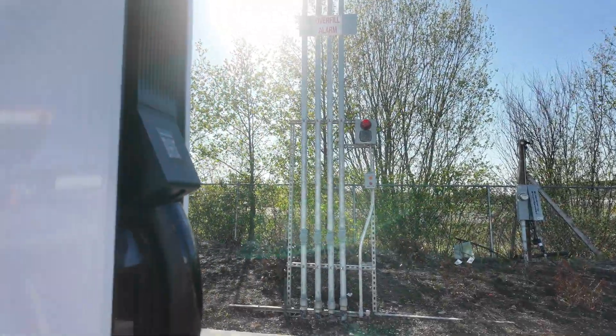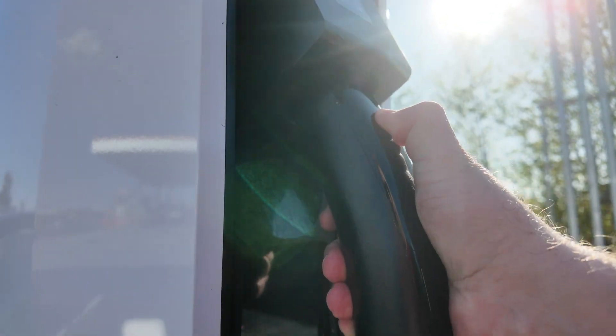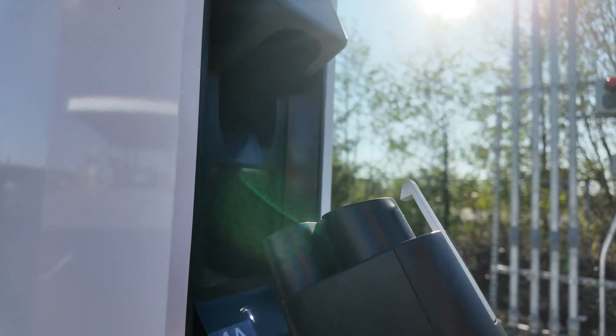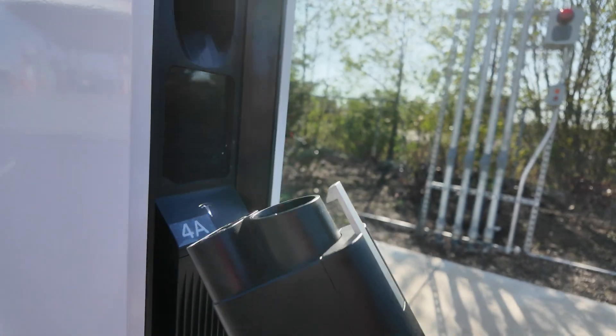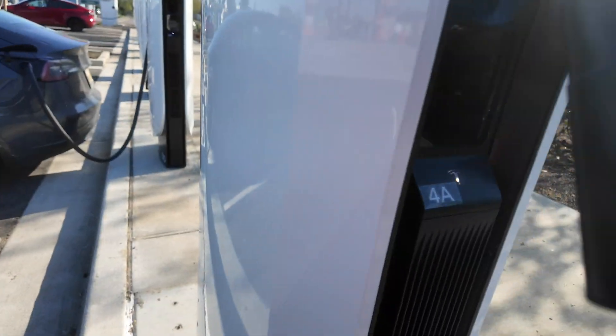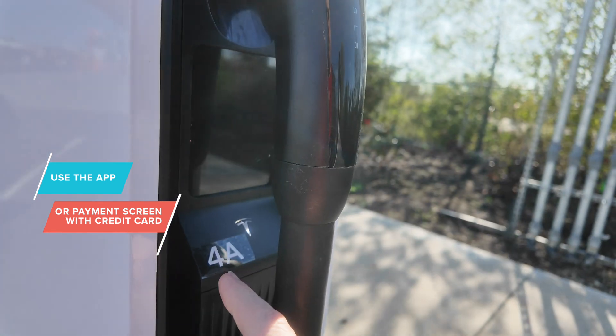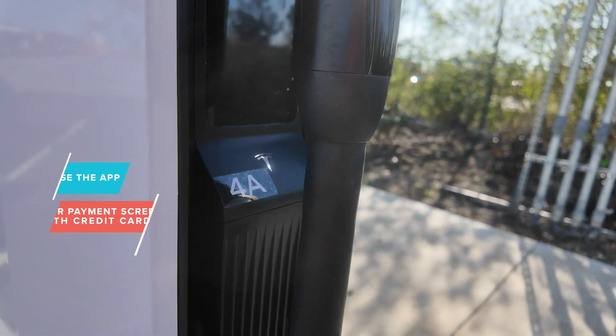As we move over to this additional charger, if this will allow me to, I'm going to push up. I've got the other plug. That is the CCS adapter that you see — you would plug that into your non-Tesla vehicle, and you would be able to fire up your app and use the payment screen and charge your non-Tesla vehicle.